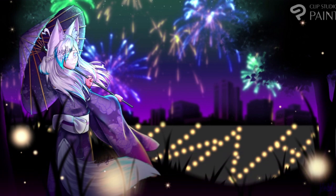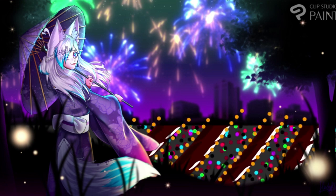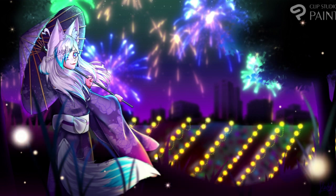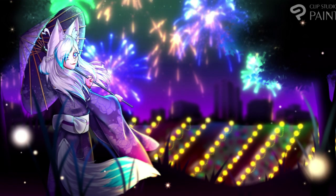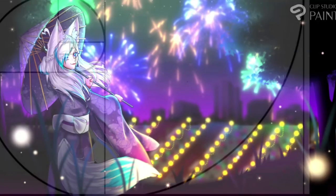But yeah, here it is. The bottom down there is the stalls because it's a festival, and then little lights. I tried to give them like a little bouquet effect — I don't know how well I did on that, but I think it's nice. I really do think it's nice in the end. So I hope you guys enjoyed, and I'll see you next time. Bye!